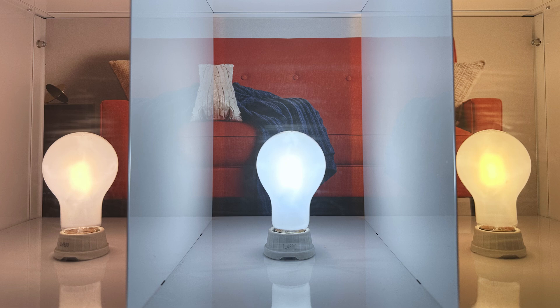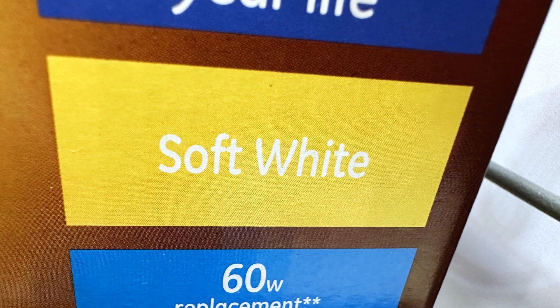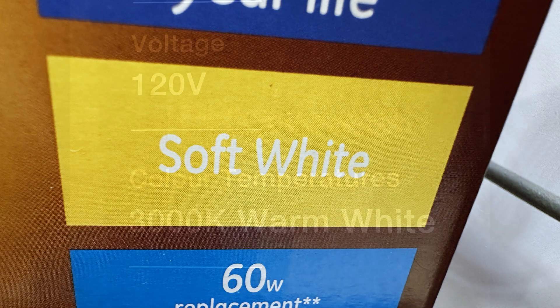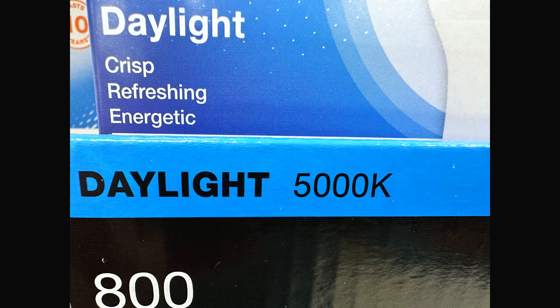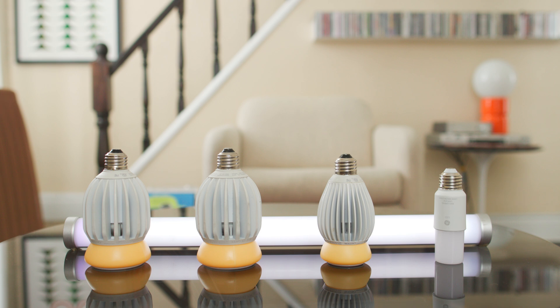Color temperature — the color of the bulb — is something else completely different. If you look on the box you might see soft white, you might see warm white, you might see bright white, you might see cool white, you might see daylight. There is no standardization for the names.